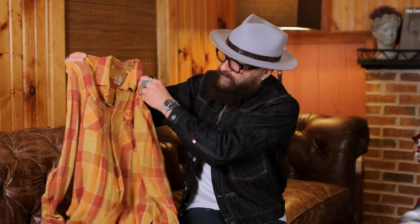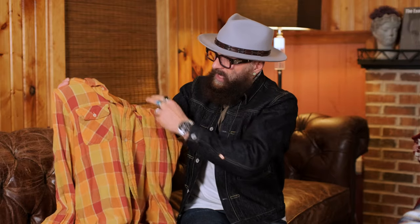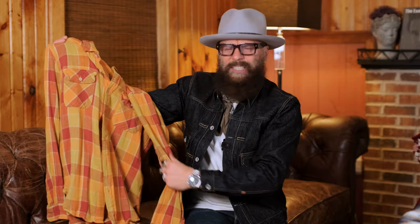The first shirt I want to talk about is Levi's Vintage Clothing, or LVC. Levi's is where it all began, and LVC has been producing some of the best reproductions of vintage flannel shirts — this is what I have in my hand. This is very special. It's Italian made fabric. It's soft and quite lightweight.